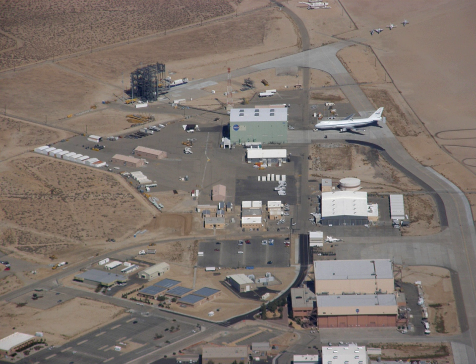It has also previously been known as the National Advisory Committee for Aeronautics Muroc Flight Test Unit, the NACA High-Speed Flight Research Station, the NACA High-Speed Flight Station, the NASA High-Speed Flight Station, and the NASA Flight Research Center.